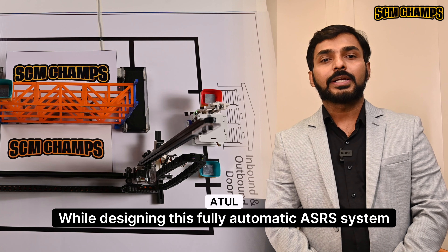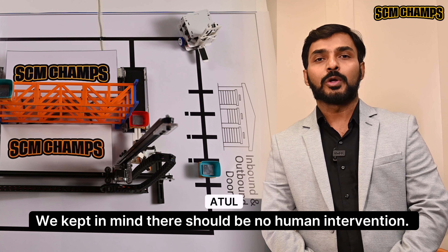While designing this fully automatic ASRS system, we kept in mind that there should be no human intervention.